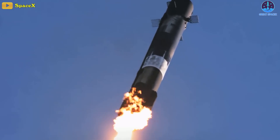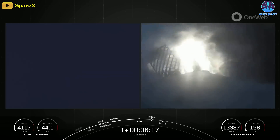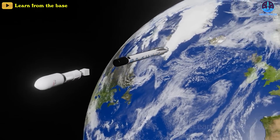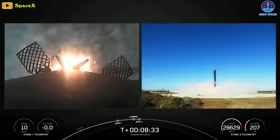The rocket typically separates while traveling several times faster than the speed of sound, and recent launches have also focused on the stage separation from a land camera. This shows the first and second stages autonomously racing away from each other — a unique sight, since the Falcon 9's first stage is the only rocket capable of landing and being reused.